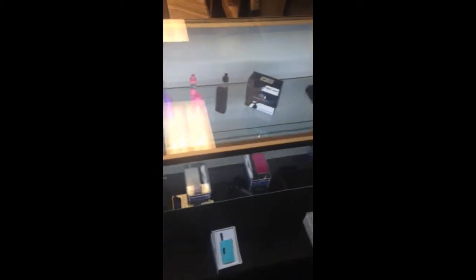Here at Mad Vapes we're going to check out the shop. Here's the first counter you come to when you walk in the door — they got a little bit of everything.